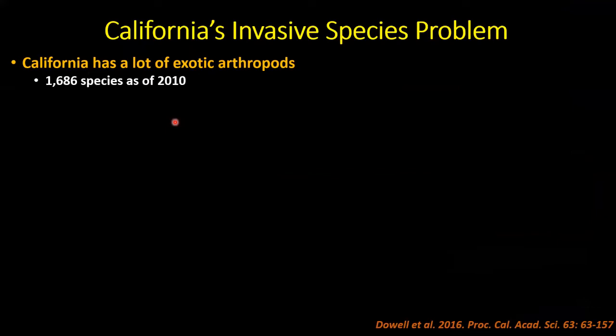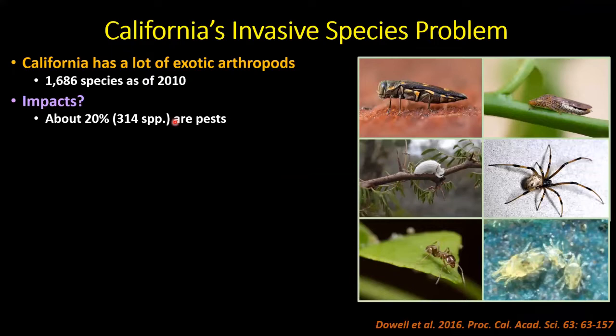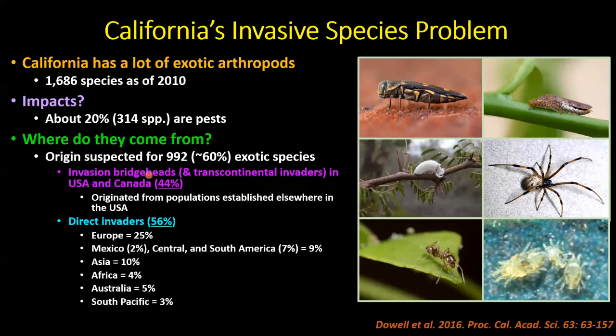Our invasive species problem: California has a lot of exotic arthropods. As of 2010, when Bob and I finished data mining, we estimated over 1,600 non-native arthropod species established in California — including gold-spotted oak borer, glassy-winged sharpshooter, cottony cushion scale (here since about 1888), brown widow spiders, Argentine ants, and persea mite on avocados. About 20% of these have become pests; about 80% haven't caused significant problems.